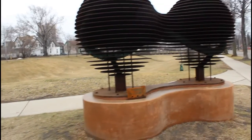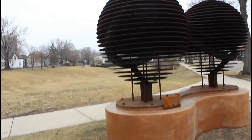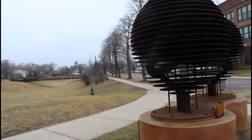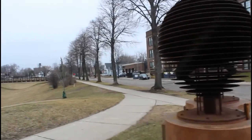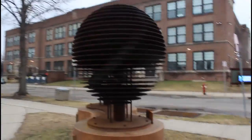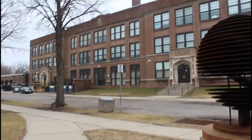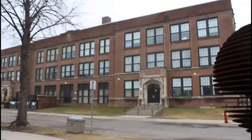This sculpture is called Edison's Infinite Light Bulbs, and at night time it's supposed to light up blue. This is right across the street from Edison High School where my mom used to go to high school, and George's mom used to go to high school.